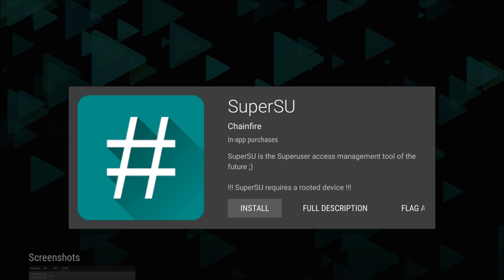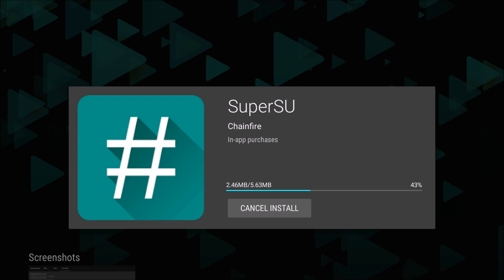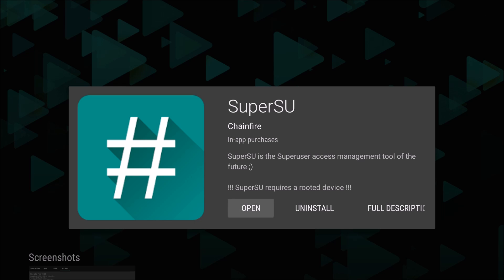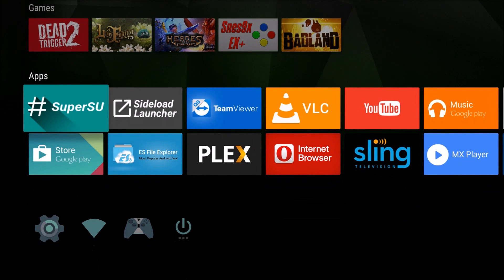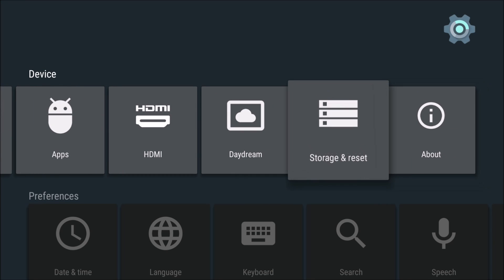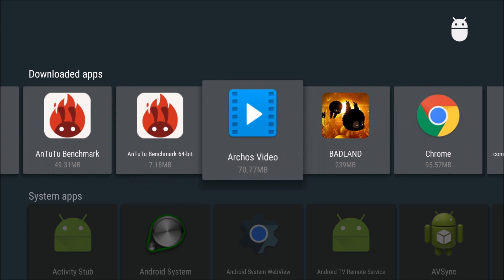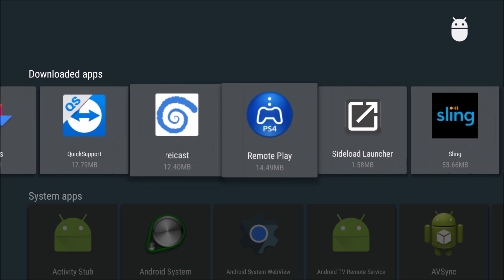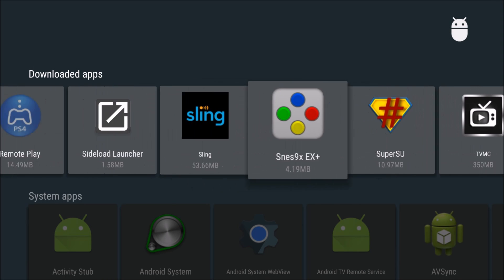I installed SuperSU — a small utility app — just to test. It downloaded and installed, and you could see it said it moved to the SD card automatically. So installing new apps does move them automatically to the SD card. Apps installed before this update will not automatically move — you'll need to manually move those. I'll show you: go to Storage, Internal Storage, Apps, and you can see SuperSU is on the SD card with a 'move app to device' option.